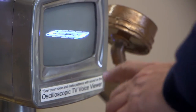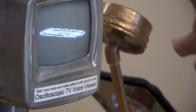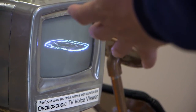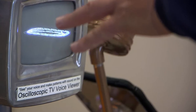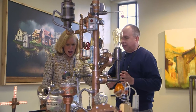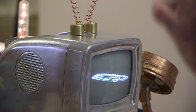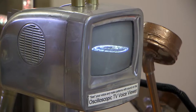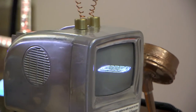I call this the oscilloscopic TV voice viewer. A lot of kids won't know what old vacuum tube TVs are or how they work, but I took one and converted it into an oscilloscope that lets you see your voice. The purer the tone, the rounder and cleaner the circle is. You can experiment making patterns with sound on your TV.